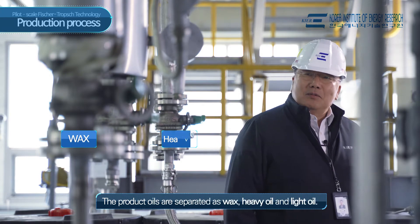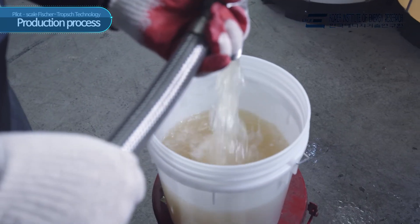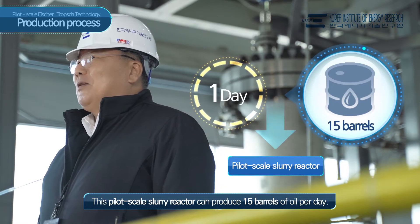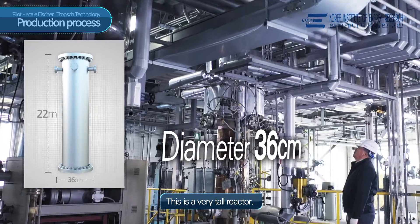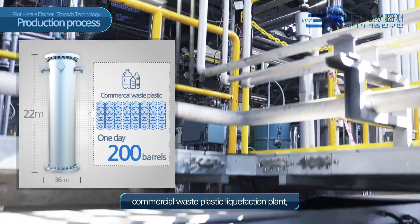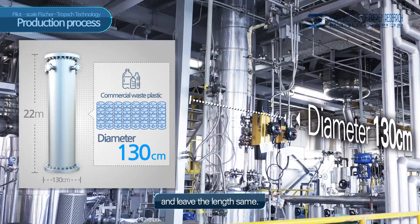Product oils are separated as wax, heavy oil, and light oil. This pilot-scale slurry reactor can produce 15 barrels of oil per day. The dimensions are 36 cm in diameter and 22 meters long — this is a very tall reactor. If we want to scale up the reactor to 200 barrels per day for a commercial waste plastic liquefaction plant, we only need to increase the diameter to 130 cm and leave the length the same.